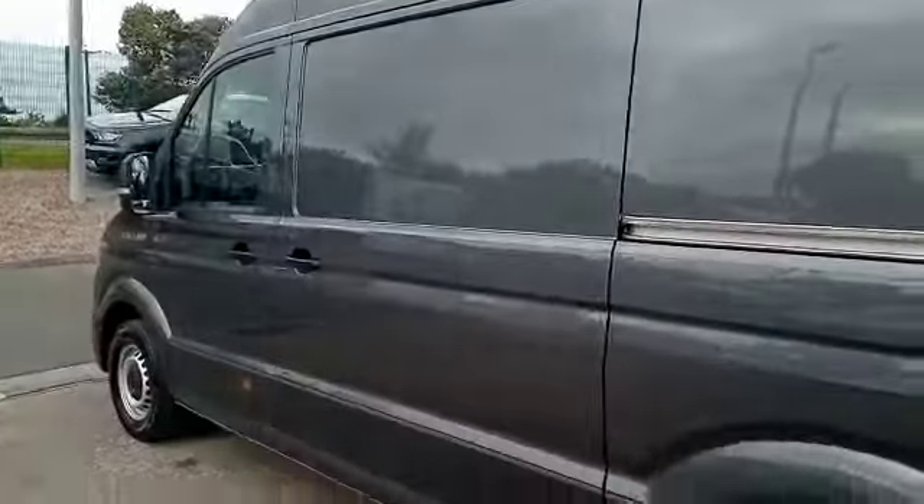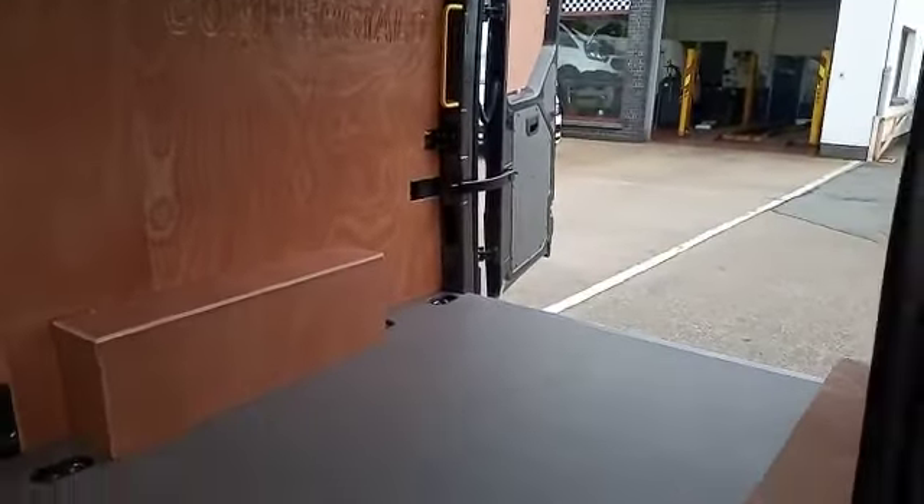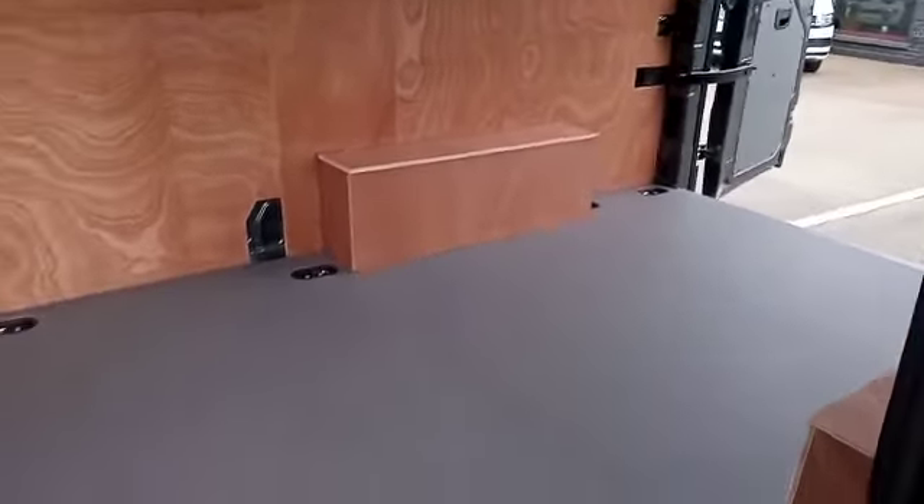Passenger side, full height side loading door. And again as you can see, as new.